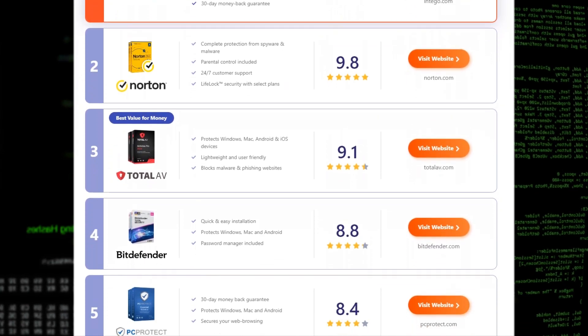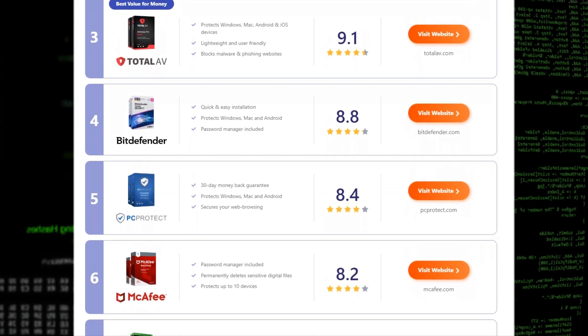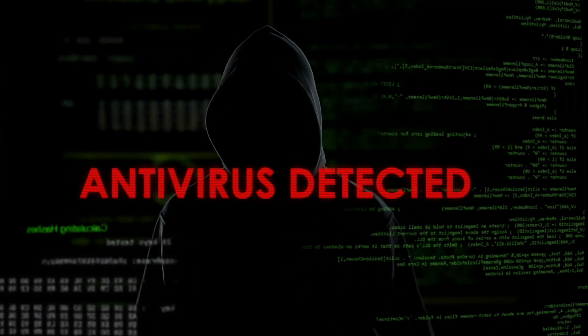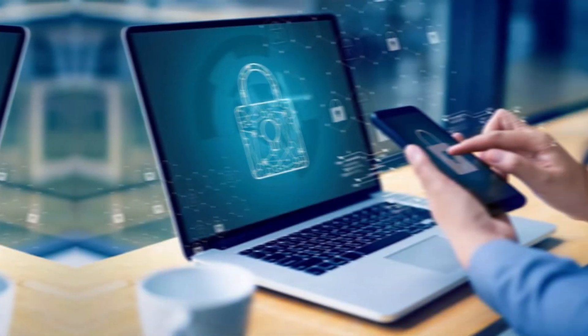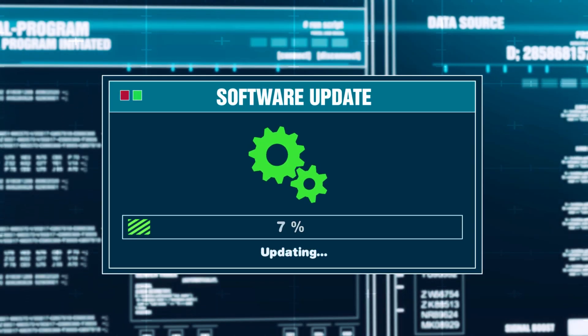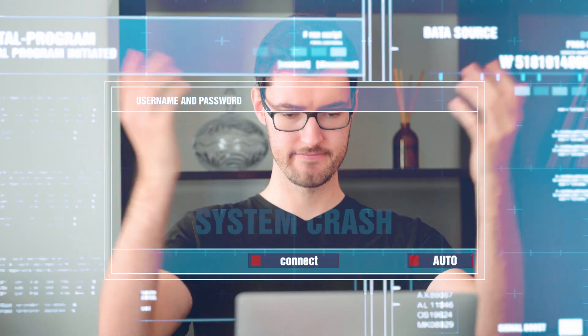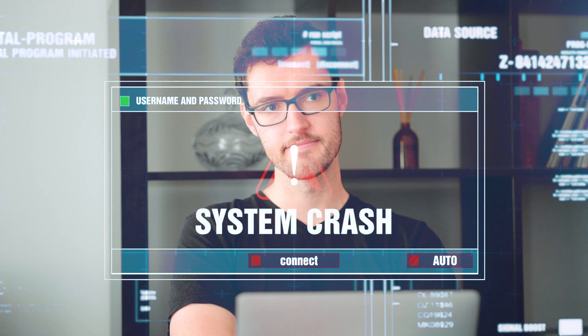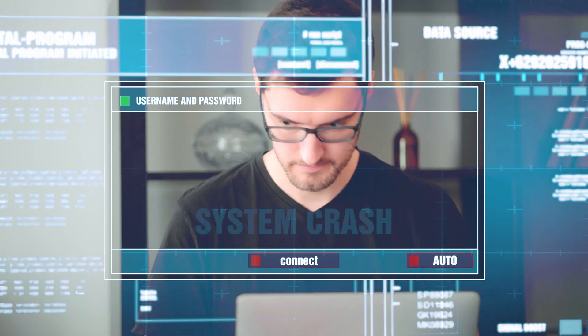Are you currently in the market for the best antivirus software but not sure which one to purchase? With so many options available, it can be overwhelming to choose the right one for your needs and avoid the ones that are a piece of shit. In today's video, we're looking at paid subscriptions as they offer the benefit of automation with automatic updates, scans, and protection.